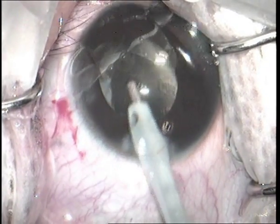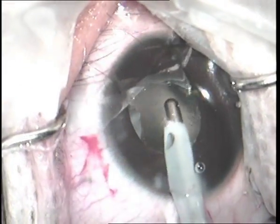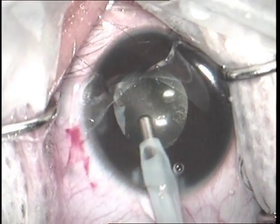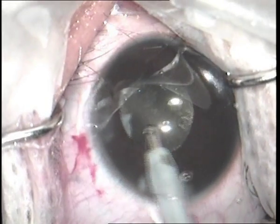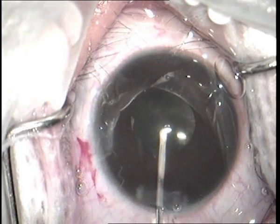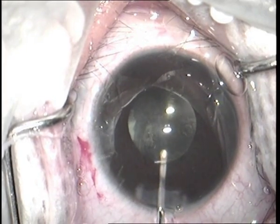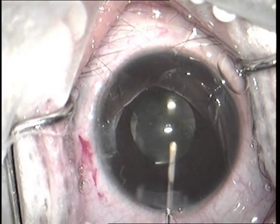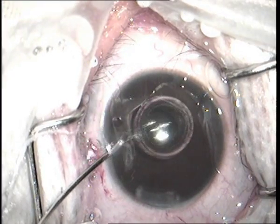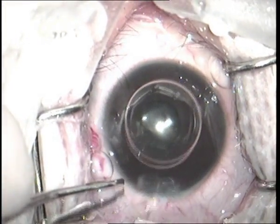The capsular tag was removed subsequently. Complete removal of OVD was performed with irrigation and aspiration. Excellent stability of the IOL in the capsular bag was observed, which confirms the capsular bag integrity. Further gentle irrigation under the IOL was performed to completely clear the capsular bag of any OVD or debris. The anterior chamber was formed with air and the limbal section was secured with a 10-0 nylon suture.